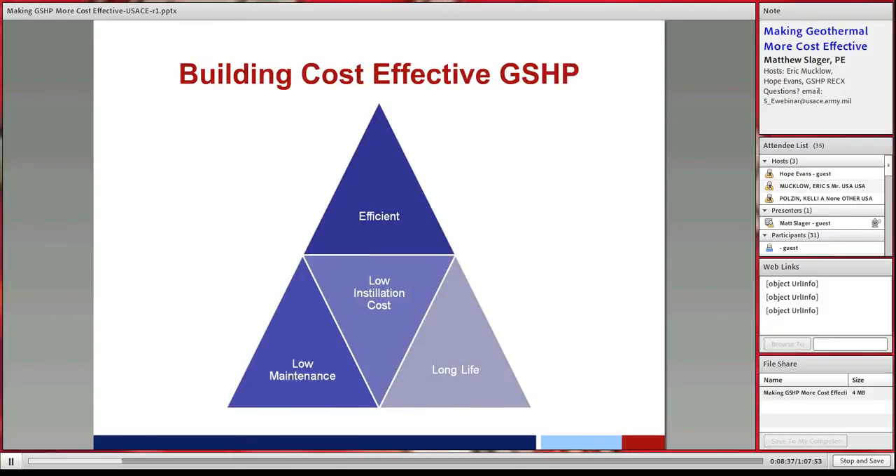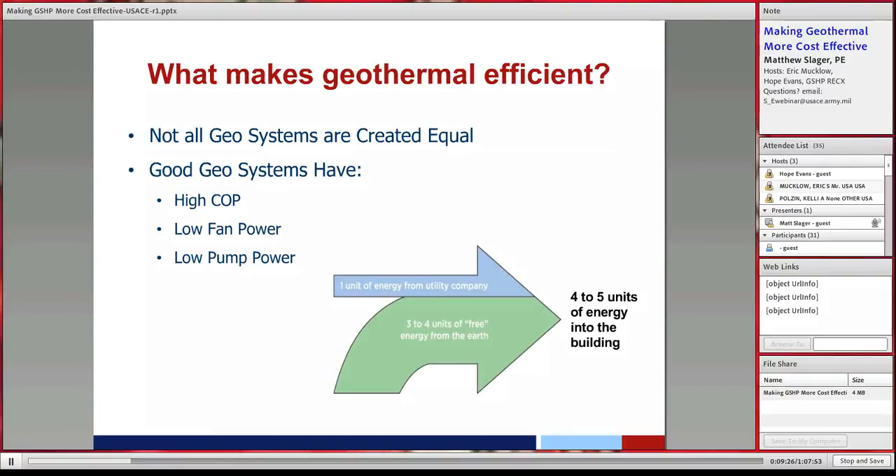How do we build cost-effective ground source heat pump systems? There are four main things: building an efficient system, building one with low installation costs, building one with low maintenance characteristics, and one that will last a long time — then properly calculating the lifecycle cost. If any one of these pieces is missing, you really don't get a cost-effective system.